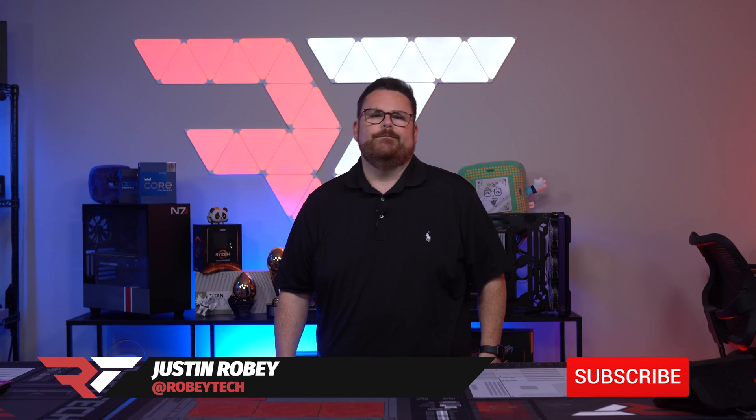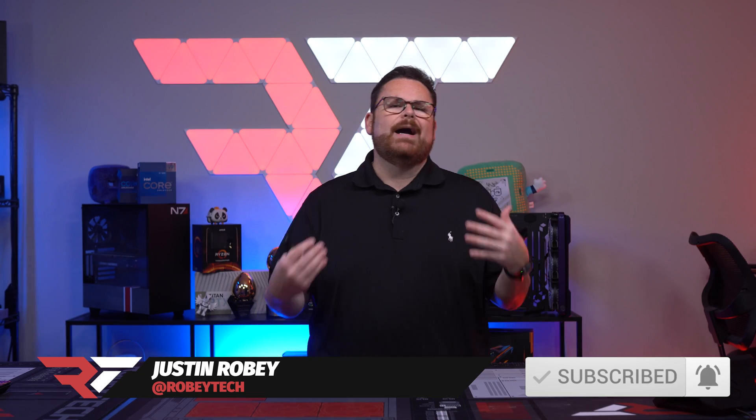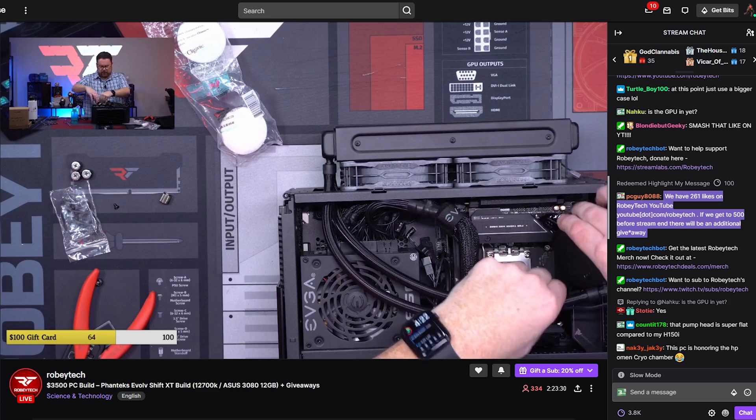So, you want to build a PC. You've got a budget, you've got the time, you've got the know-how from watching my step-by-step guides or maybe one of my live streams.